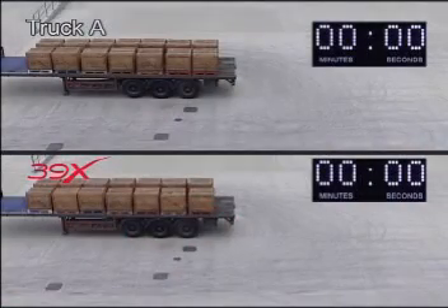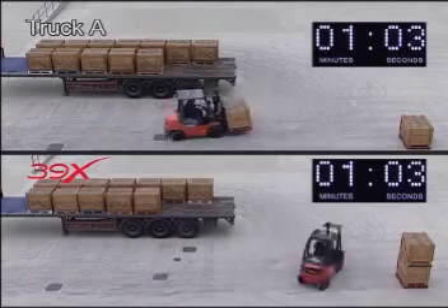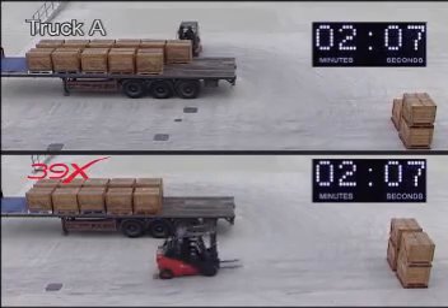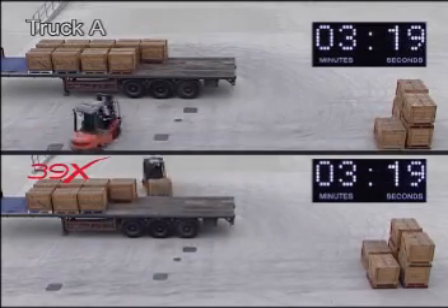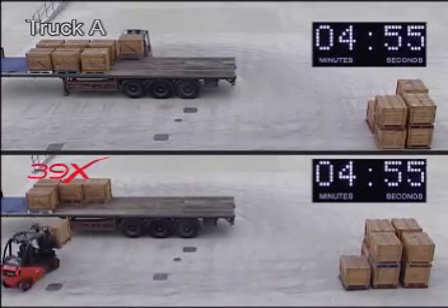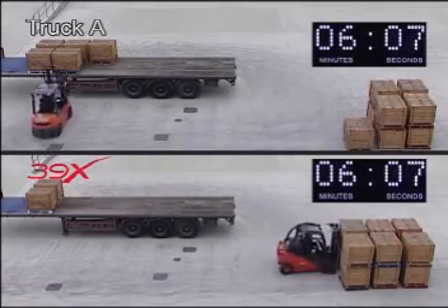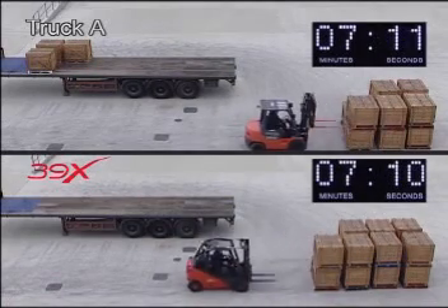Looking more closely at what this means in practice, we simulated for both trucks a typical lorry unloading cycle, using fourteen pallets which had to be transferred to a block stacking zone some five metres away. This sequence has been speeded up to save time. The two trucks started at precisely the same time, but the Linda truck was soon forging ahead. The Linda hydrostatic truck completes the unloading sequence whilst truck A with its conventional torque converter transmission still has three pallets to unload. Truck A was beaten on pure performance, in spite of being fitted with a larger engine, and the winner, the Linda 39X, used 50% less fuel to complete the task.